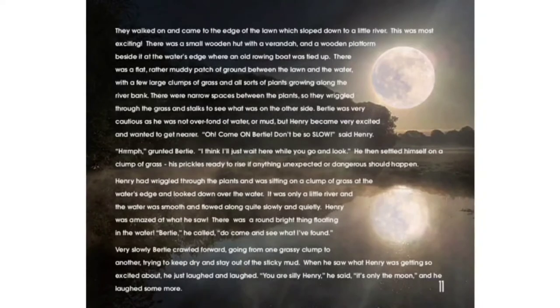Henry had wriggled through the plants and was sitting on a clump of grass at the water's edge and looked down over the water. It was only a little river and the water was smooth and flowed along quite slowly and quietly. Henry was amazed at what he saw. There was a round, bright thing floating in the water. "Bertie," he called, "do come and see what I've found."